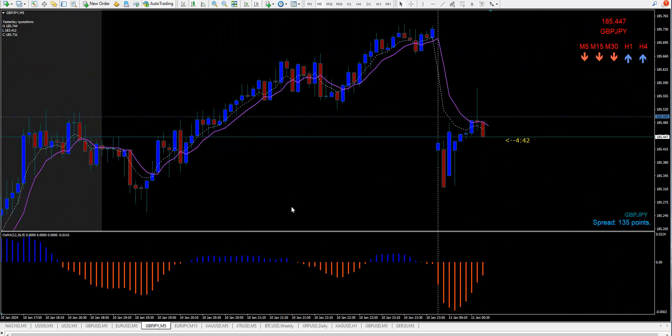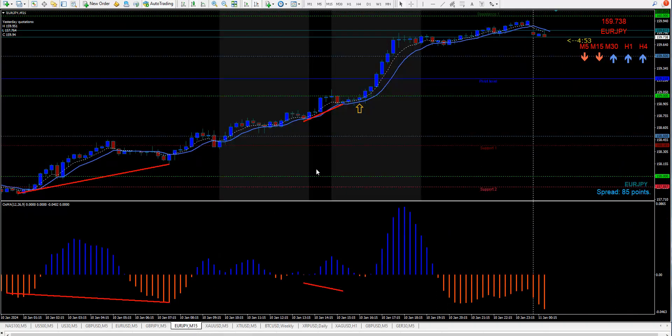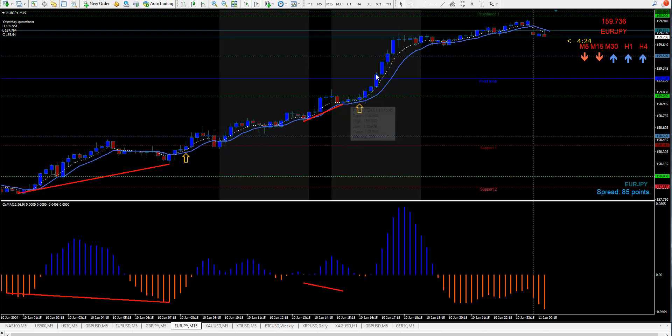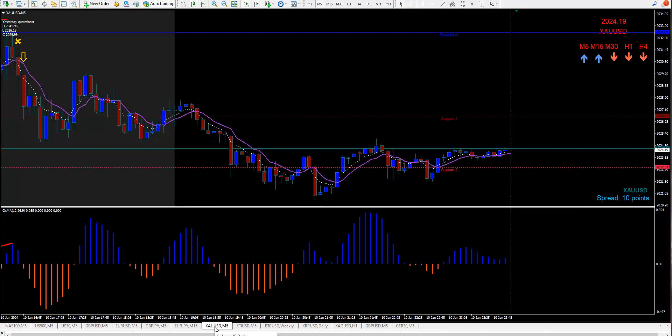Euro/Yen — I already have a mark, there's a buy here, up it went, I just didn't put the arrow on. You would have bought right there and up it went. Here's another one — buy right in here and up it went. Beautiful.